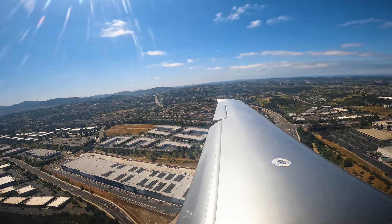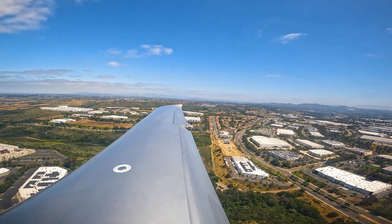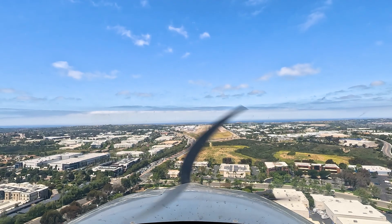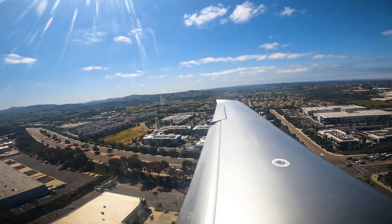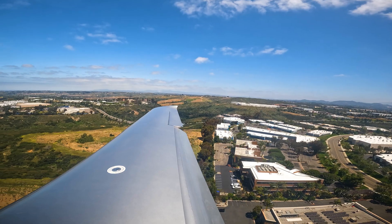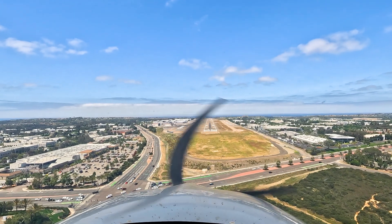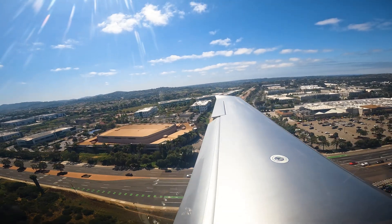Tower: Without delay, runway 24, clear for takeoff. Romeo Mike, traffic will depart prior to arrival, they're taking the runway now. 500 feet. Looking for traffic — traffic in sight, Romeo Mike. Palomar Tower: traffic is airborne. Runway 24 cleared, continue. Traffic in sight, number 2, runway 24, cleared to land.